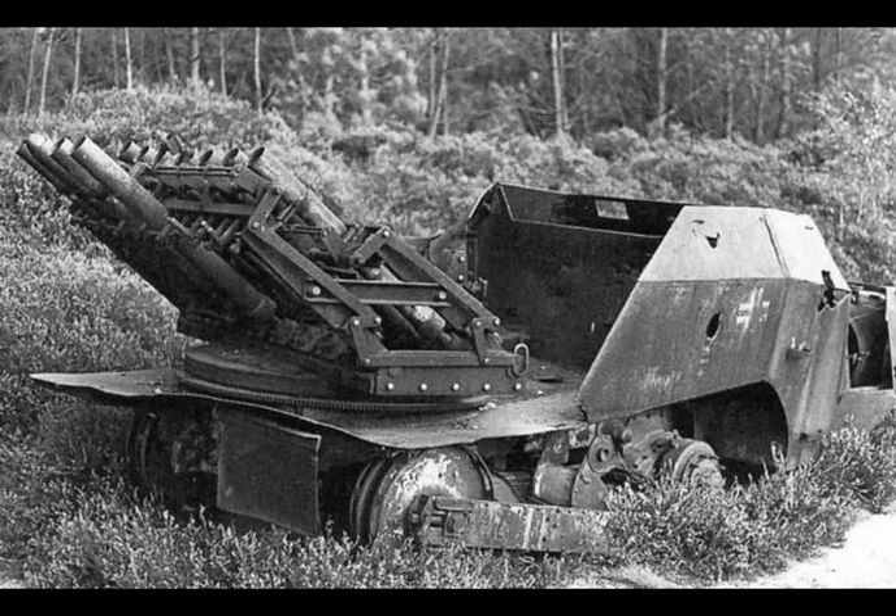France, 1940, and the French Republic has fallen to the German Reich. With its armed forces having surrendered, huge amounts of captured war materials from rifles to tanks are being collected and put to use. With many being considered obsolete, new and more wacky ideas would create some truly mad yet effective weapons.